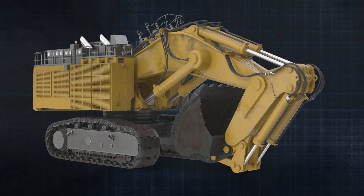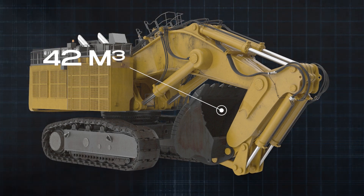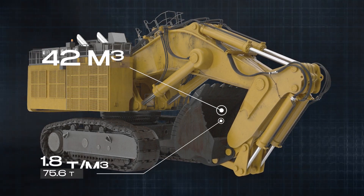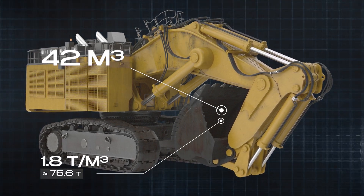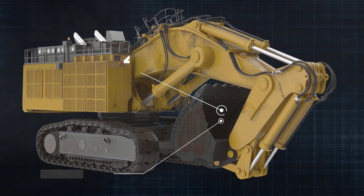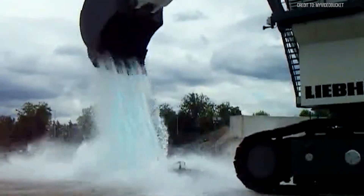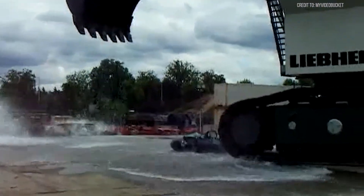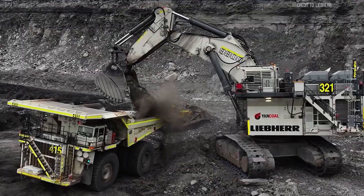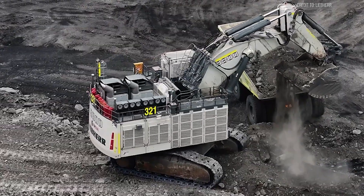Let's move to the business end — the bucket. It's enormous. The bucket capacity is 42 cubic meters. At a material density of 1.8 tons per cubic meter, the theoretical payload would be approximately 75.6 tons. However, actual payloads may vary based on material properties and bucket fill factors. That's like loading a commercial jetliner's worth of rock in a single scoop.